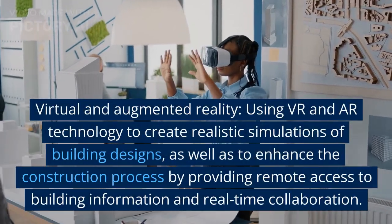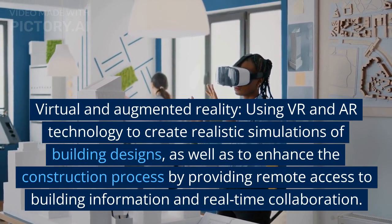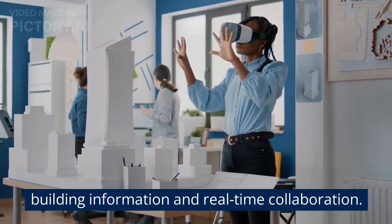Virtual and augmented reality, using VR and AR technology to create realistic simulations of building designs, as well as to enhance the construction process by providing remote access to building information and real-time collaboration.